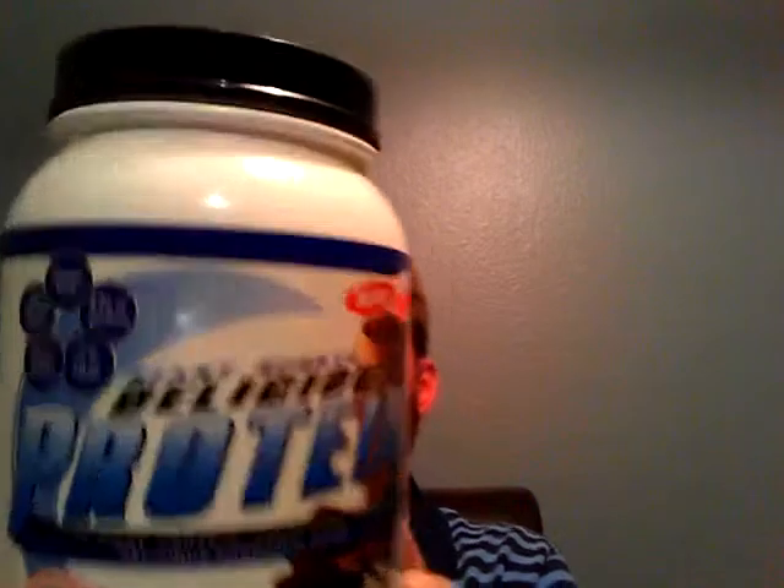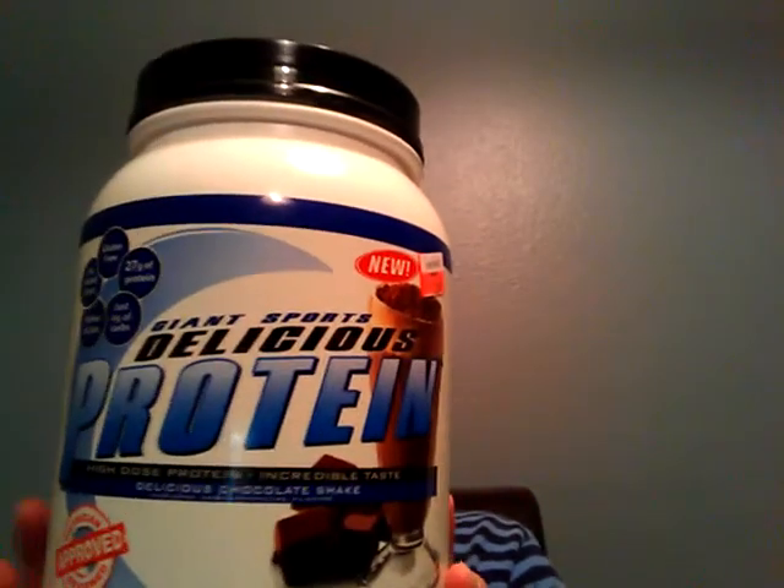Hey, what's up everybody, this is James Hudson bringing my supplement review for July 2014. This month I'm going to be reviewing Giant Sports protein, called the Delicious Protein in chocolate flavor. I'm going to go over just a couple of things as I usually do — I'm going to read the label first and highlight some of the things.